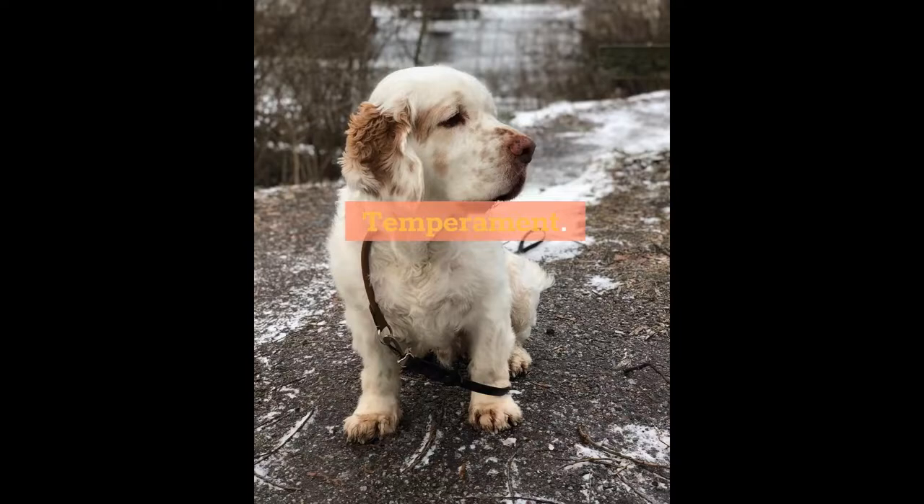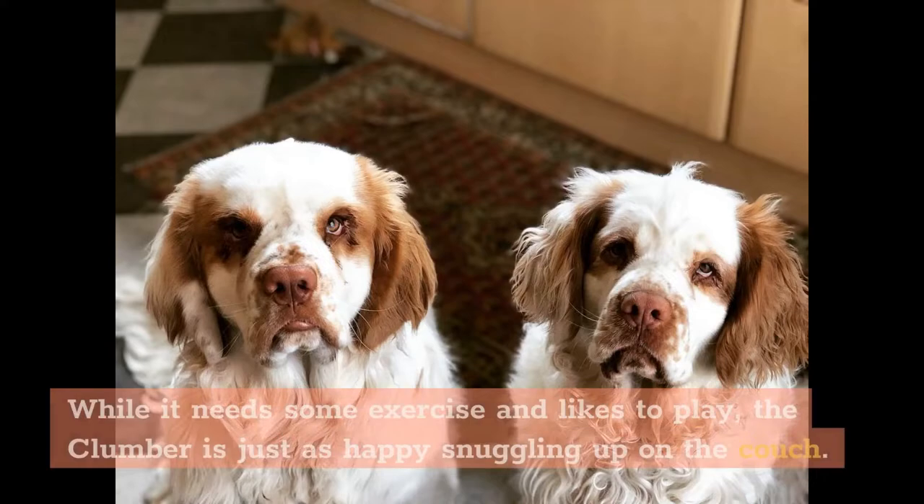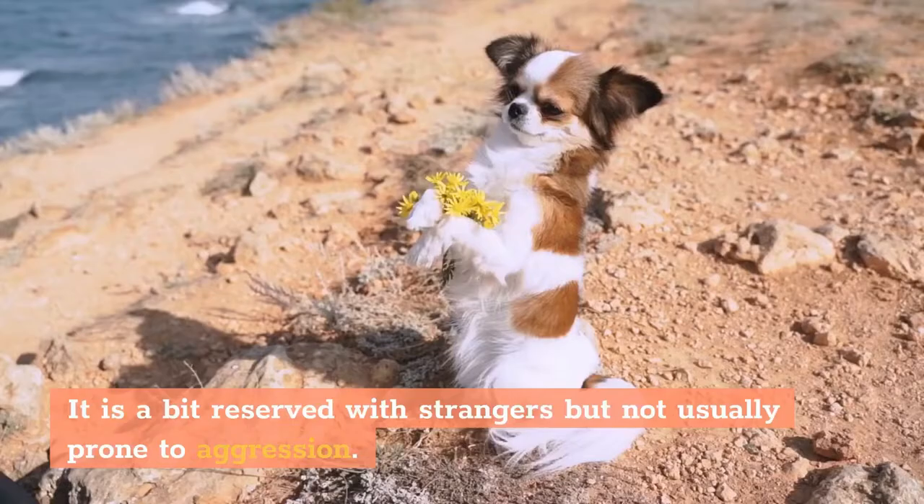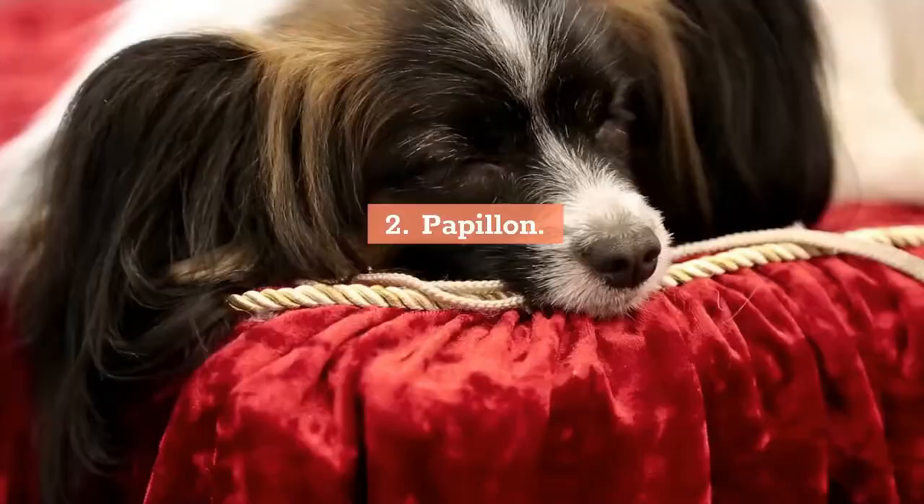Temperament: A gentle and calm dog, this loyal breed can be a great family dog. While it needs some exercise and likes to play, the Clumber is just as happy snuggling up on the couch. It is a bit reserved with strangers but not usually prone to aggression.